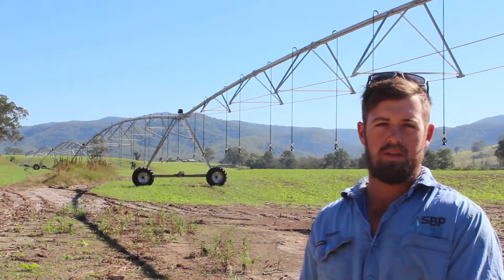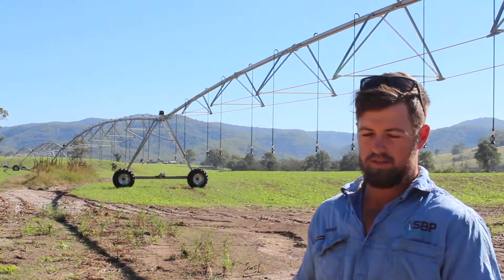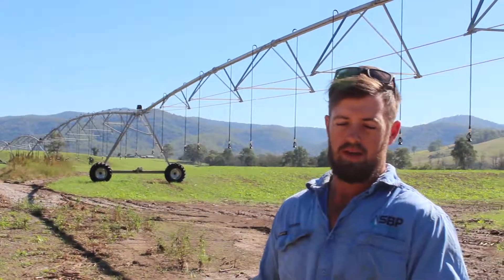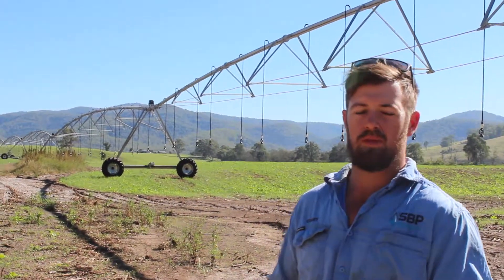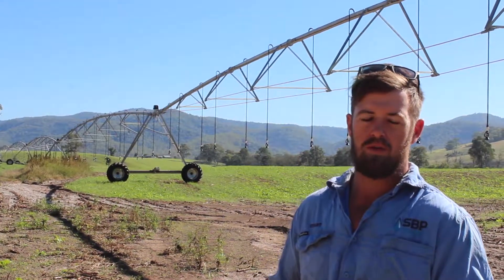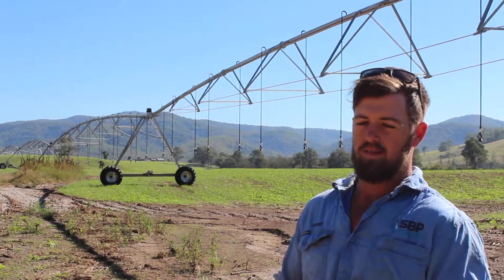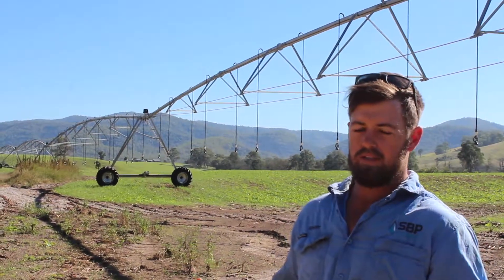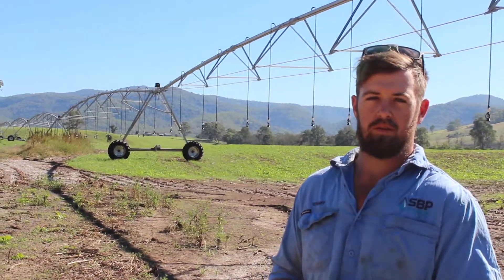Our issues on farm with irrigation are around our readiness to irrigate, and also we're utilising a visual interpretation which modern research shows means that if you're looking at visual aspects of your crop, you're already too far behind. So we want to bring that up to speed and make sure all our irrigation is ready to go at the drop of a hat and as efficient as possible.